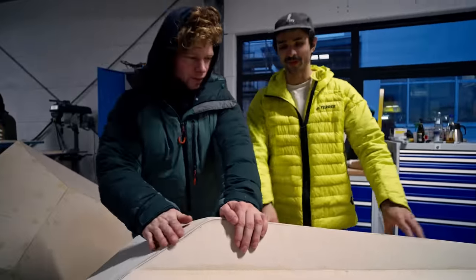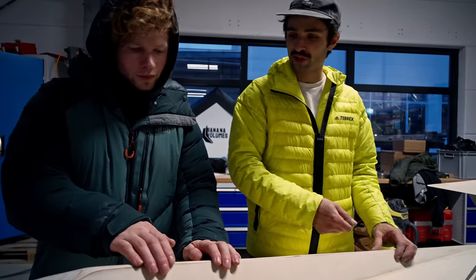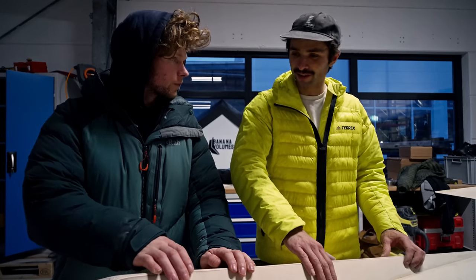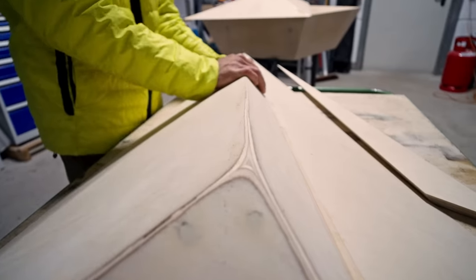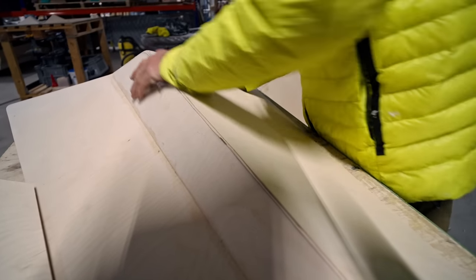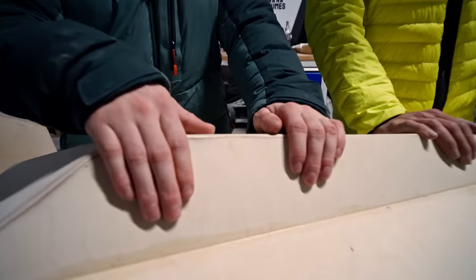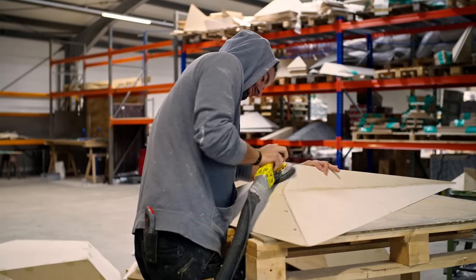We hand-sand the edges — if you do it just by machine, you'll always have a little edge still remaining. So we use sandpaper in our hands. That way you feel it immediately if there's a tiny spot that has to be sanded more. I think that's the best way of doing it, otherwise you just don't have the feeling. So essentially everything done here is by hand — we use machines, but the last step is always by hand.